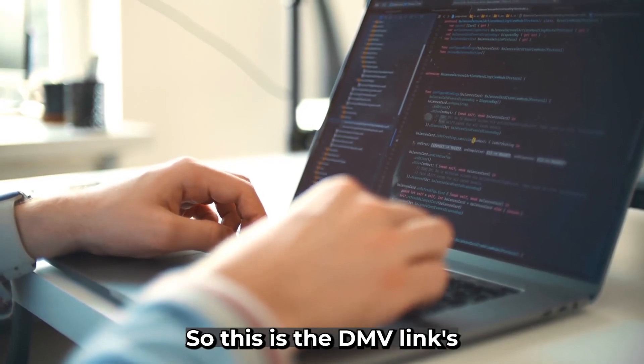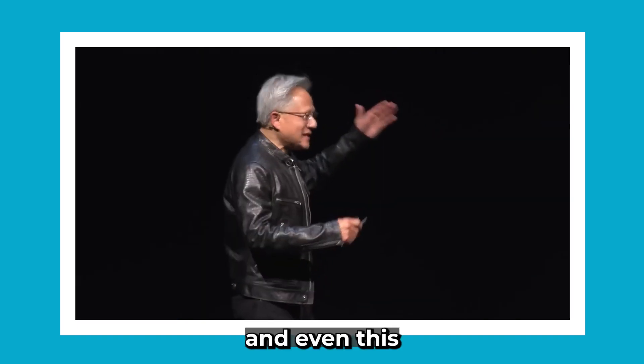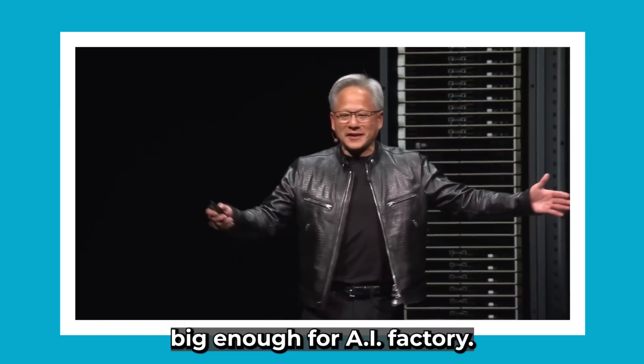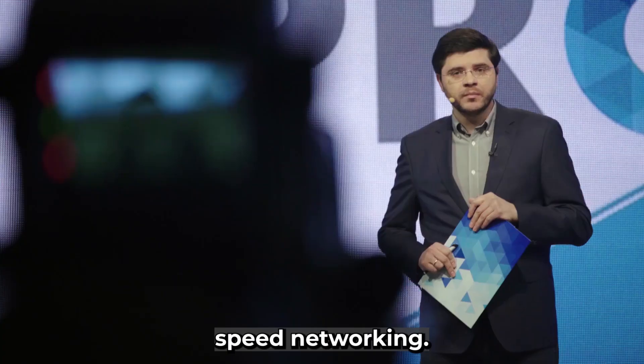This is the NVLink spine. And even this is not big enough — even this is not big enough for AI factories — so we have to connect it all together with very high-speed networking.